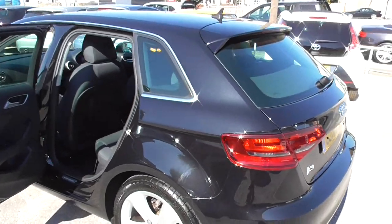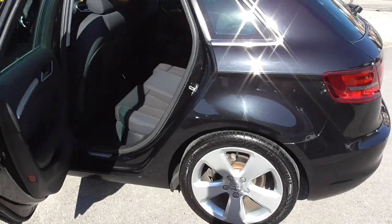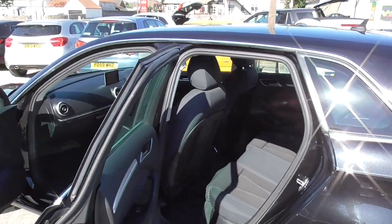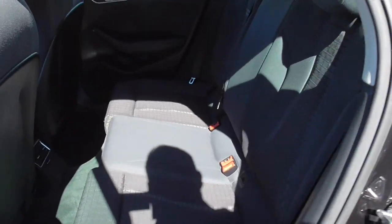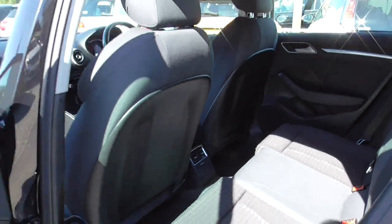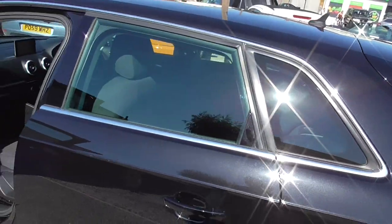You can see it's in really good condition — it's been really well looked after. We do offer delivery up and down the country, and we can also arrange finance for you. If you have finance outstanding on your car, we can roll that into the deal, get it settled off, or whatever is required.